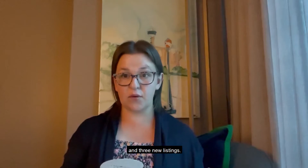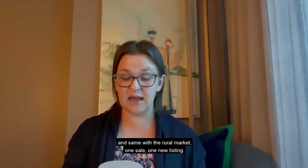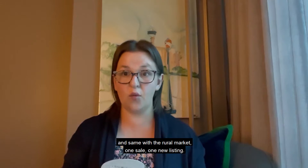Acton had no sales and three new listings. Glenn Williams had no sales and no new listings. Limehouse had one sale and one new listing, and same with the rural market — one sale and one new listing.